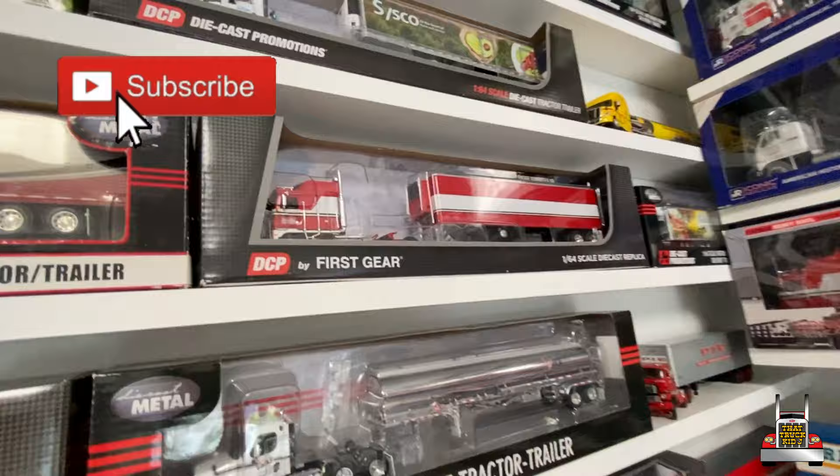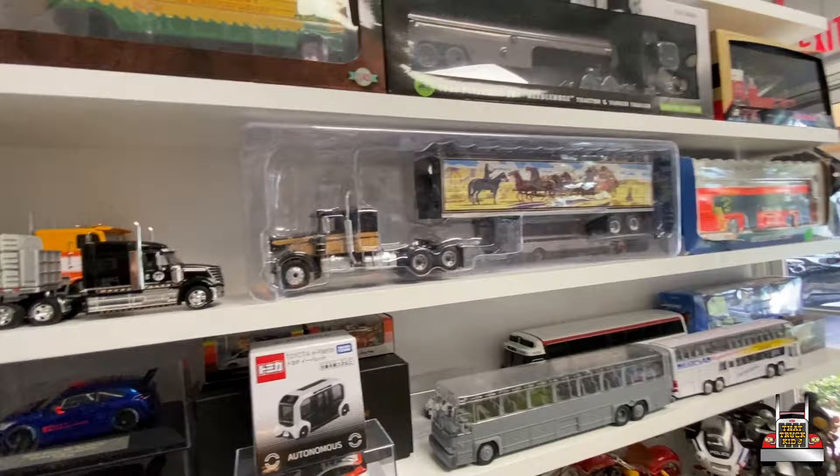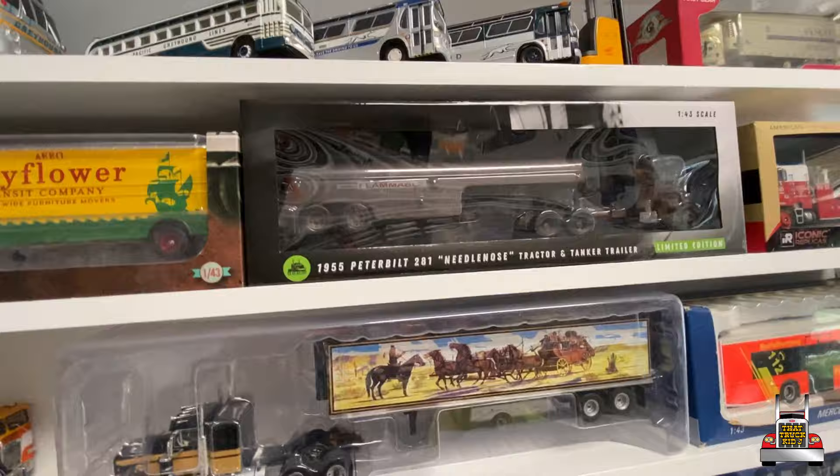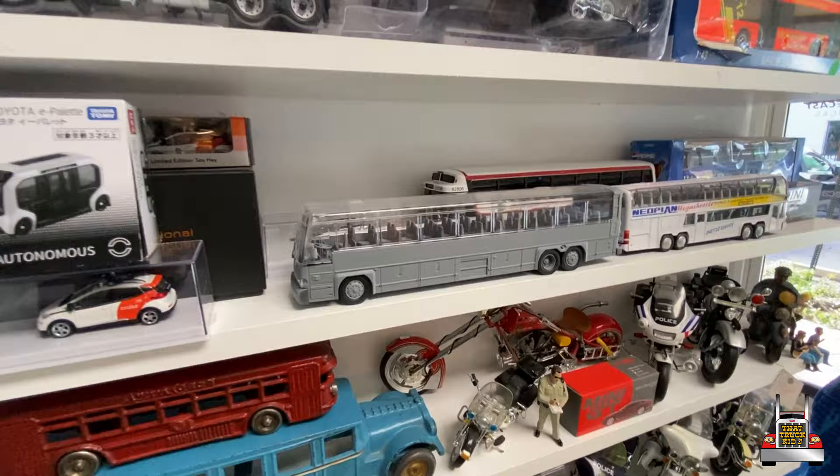Oh yeah, look — they got two sizes. Wow, the real Smokey and the Bandit, that's awesome. And above Smokey and the Bandit — wow. A couple of Corgi fishbowls. I think this is another example of a pre-production bus, like a sample.